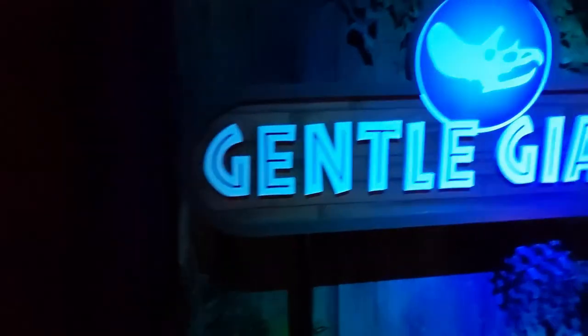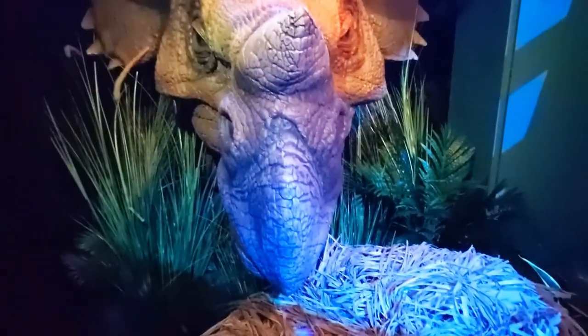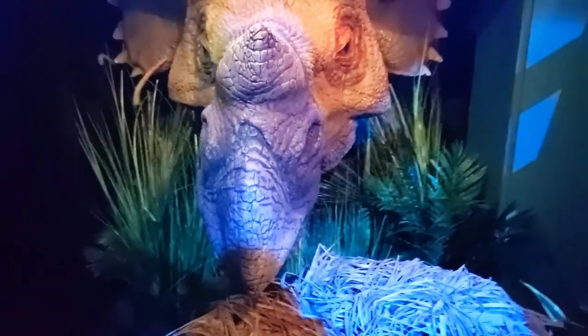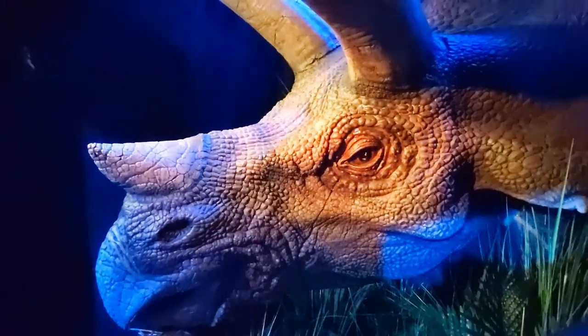Going to the Gentle Giant section. This is a nice tribute to the old Triceratops encounter — back when Islands of Adventure opened up. It's currently now the Velocicoaster. You can actually see the Triceratops. I don't know if this actually turns — nope. It literally is just welded shut. It looks kind of sad in this enclosure over here.